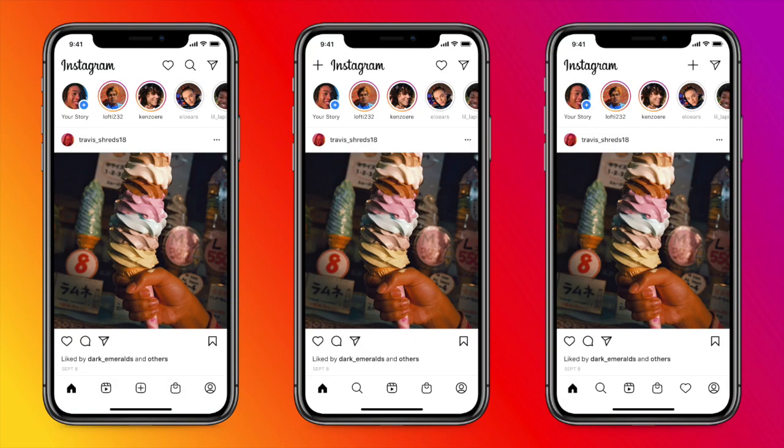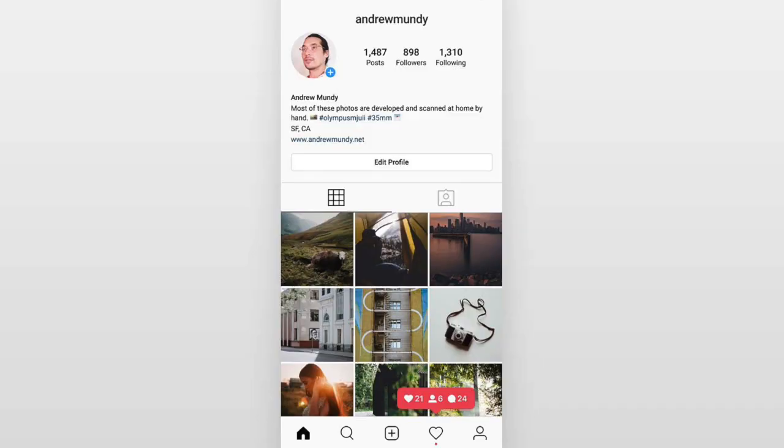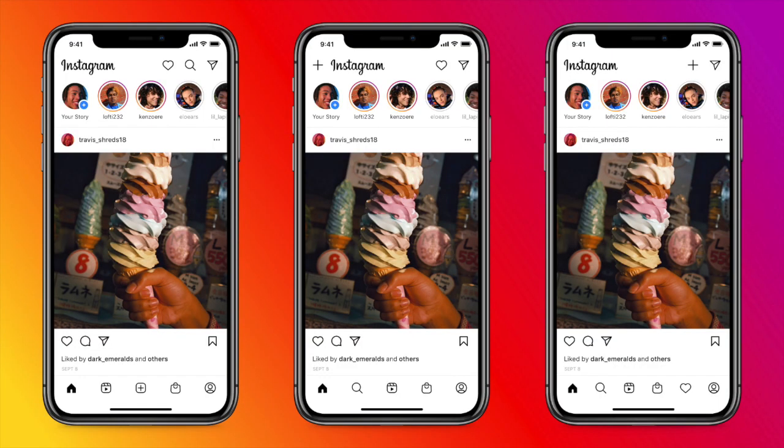Instagram is working on a brand new UI for the app. They have teased and shown off images of what it could look like today. There are multiple variants — while it remains very similar to the current UI, we can see three different app interfaces they are experimenting with.